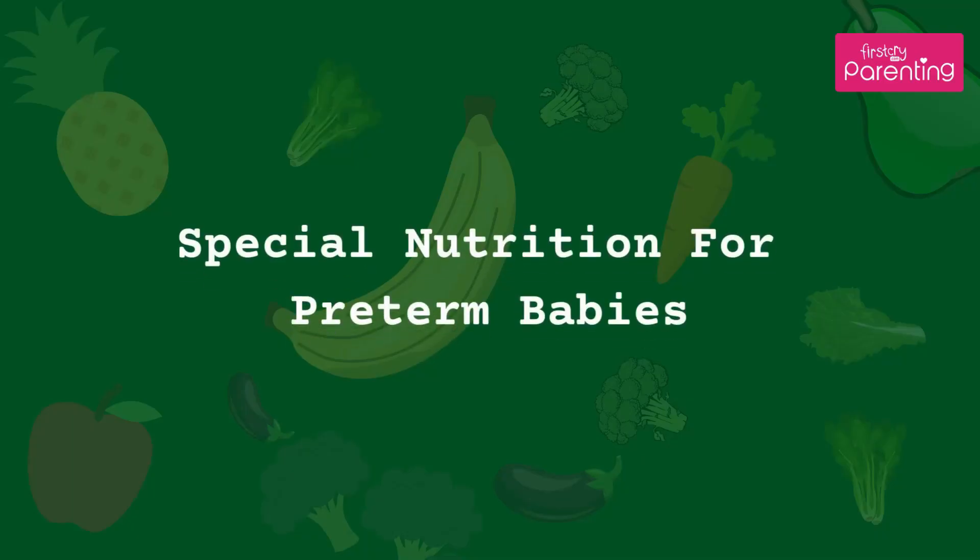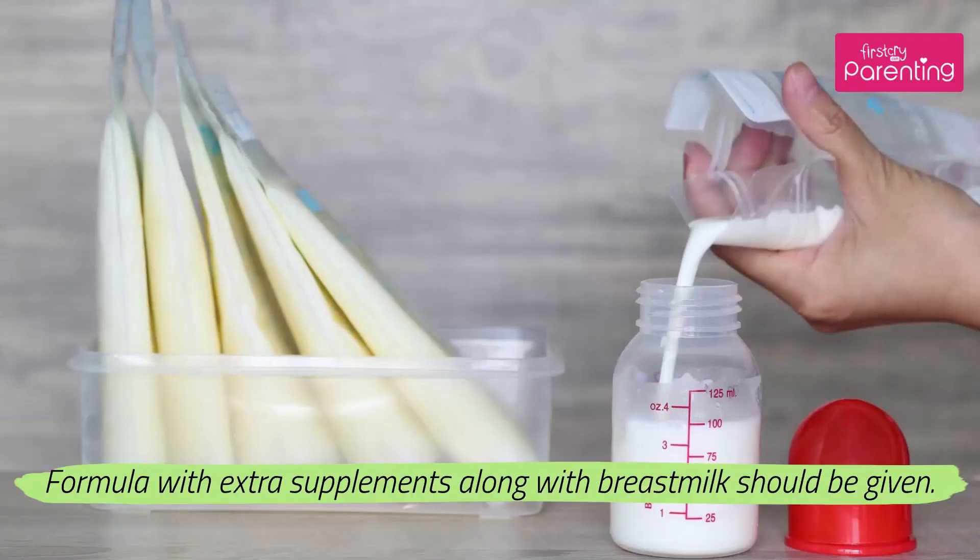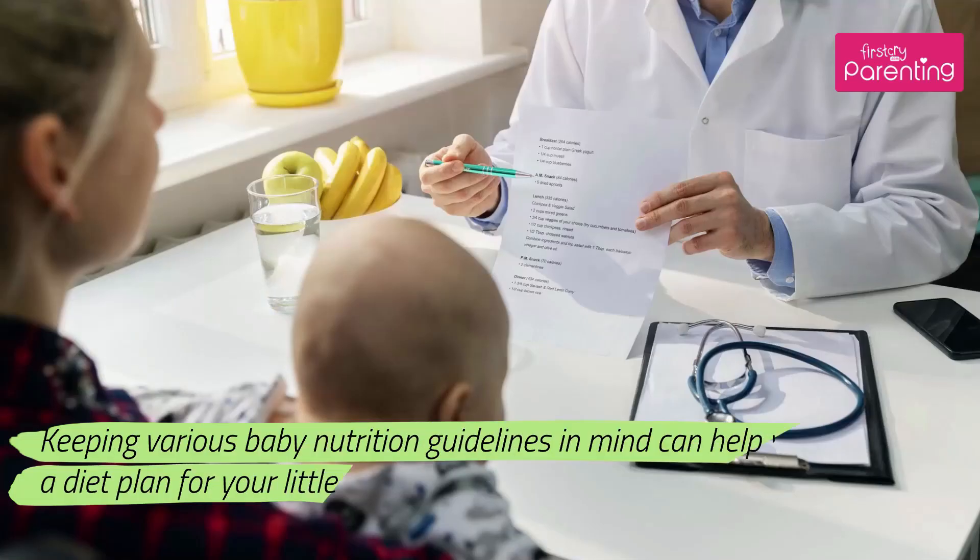17. Special nutrition for preterm babies: having a lot of calories, fats, proteins, and other vitamins is essential for such babies. Formula with extra supplements and only breast milk should be given. Keeping various baby nutrition guidelines in mind can help you chart out a diet plan for your little one.